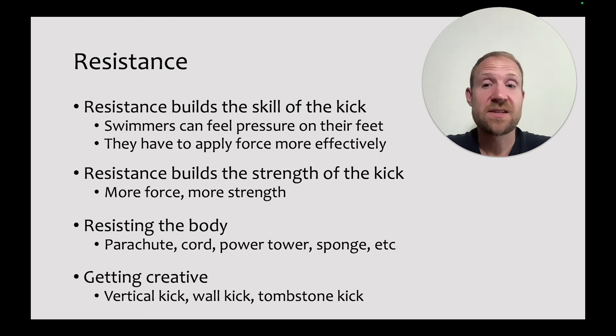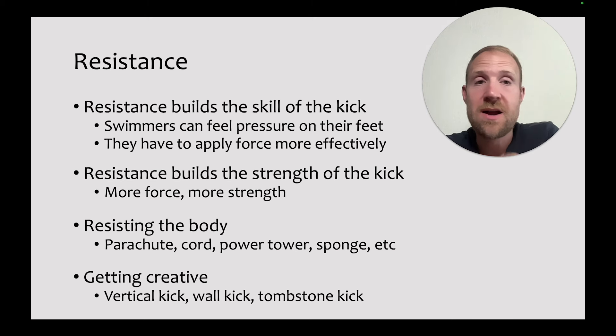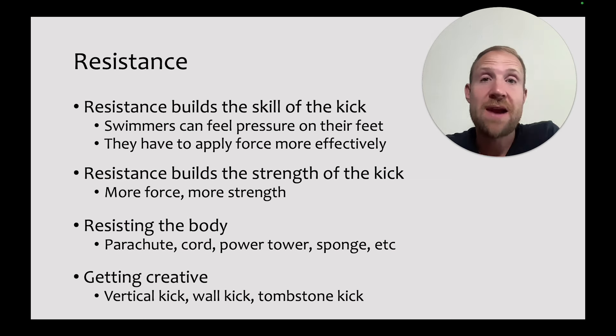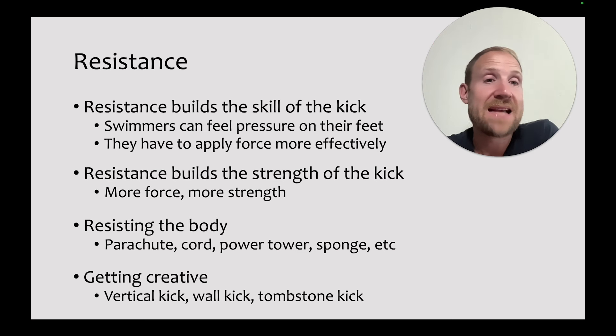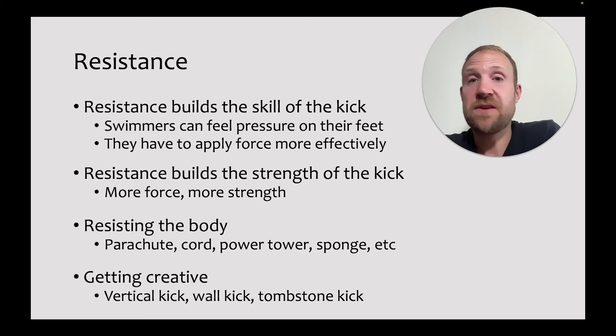We can also use resistance applied to the body — using a parachute, cord, power tower, or sponge. Resistance builds both the skill and strength of the kick in a way complementary to drag socks. It allows swimmers to feel more pressure on the feet, requiring them to create and direct more force forward. If you don't have access to resistance gear, you can be creative: vertical kicking with hands held up, giving them something to hold, kicking against a wall, or tombstone kick where you hold a kickboard they kick against. By resisting the body, you get more skill and physically condition the legs.